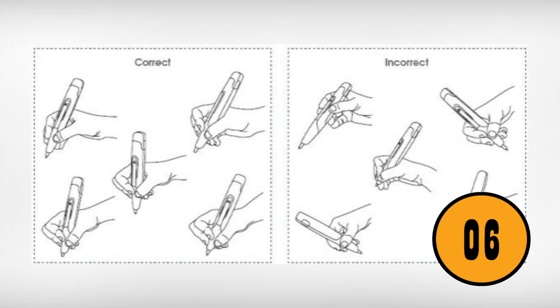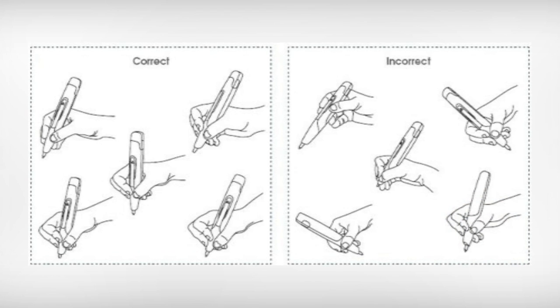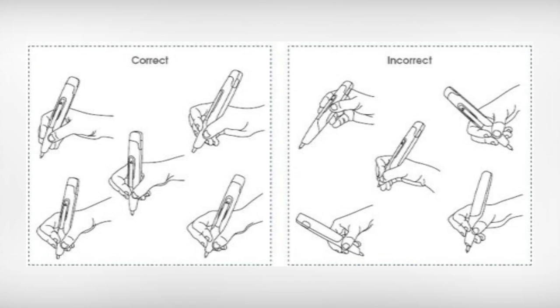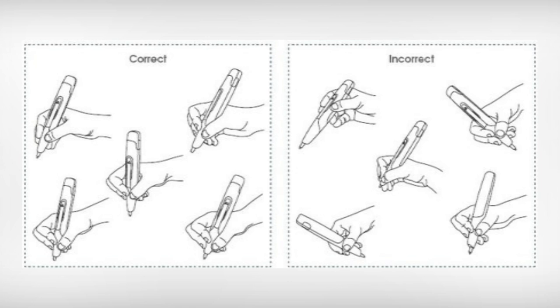You May Have Been Holding Your Pen Wrong All These Years. If you've always struggled with poor penmanship, it could be that you're holding the pen wrong. Most people will hold the pen up too high, making it more difficult to control the pen the way you want it to go. Holding the pen closer to the bottom will give you the control that you need.